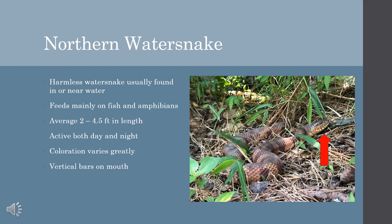Next, we'll move on to a species that is dear to my heart: the Northern Water Snake. As the name suggests, these snakes are usually found in or near a body of water, allowing them to prey on fish and amphibians that swim by. They are active both day and night and are a common snake to come across.